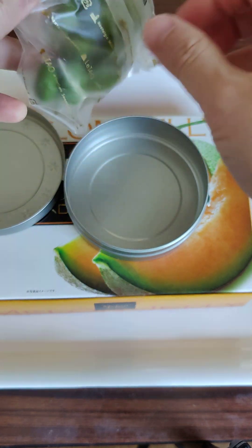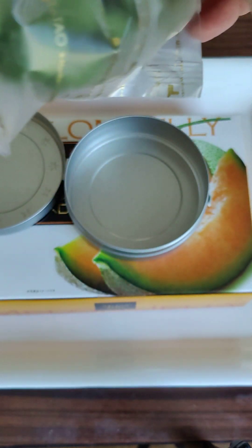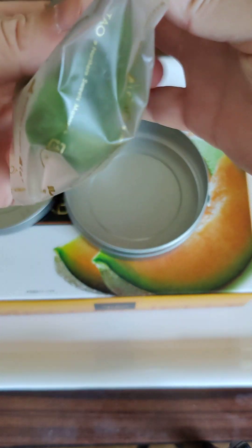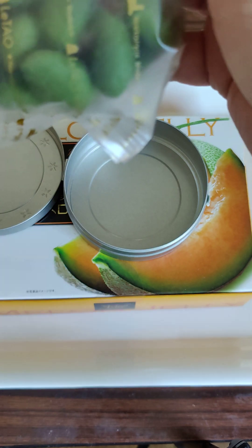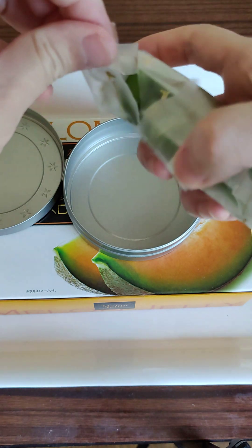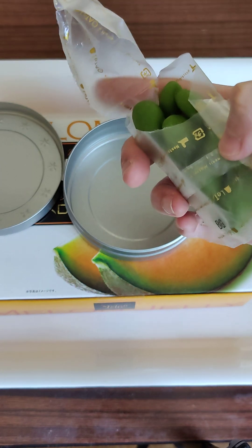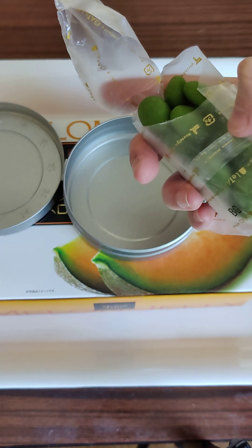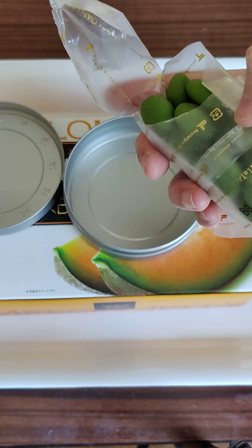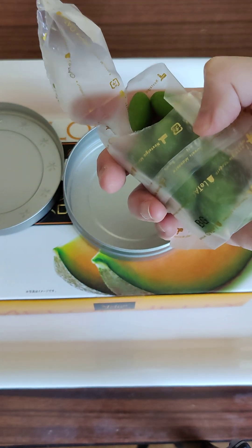Nice and cool packaging. Let's try one — they actually have a way to open this, and you can use it to store stuff once you're done with the nuts. Oh, this tastes like green tea, nuts, and chocolate all at once. After what I bought, this is delicious.